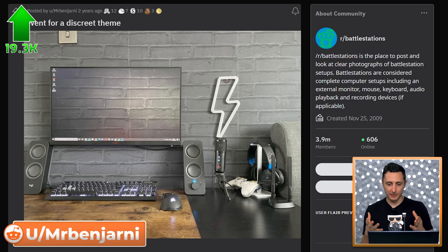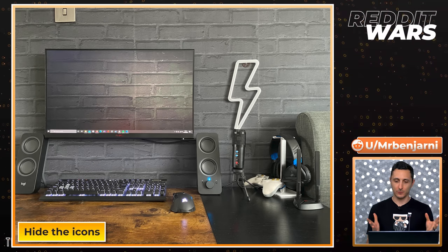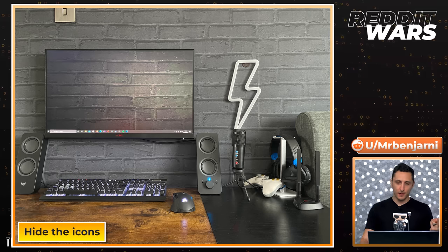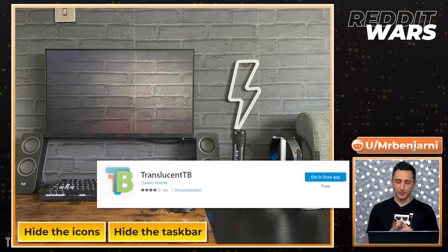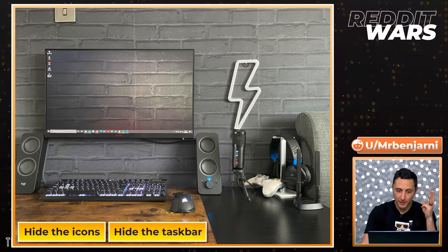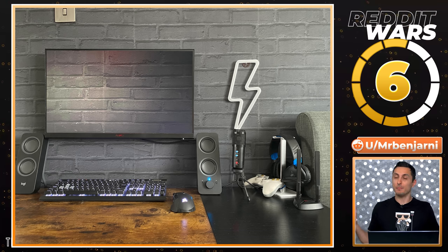I love this idea so much but the execution falls short. Number one, you could have hidden the icons just for the pictures — it would have really sold the camouflage look you were going for. Number two, you could have taken it a step further and either auto-hidden the taskbar or used an app called Translucent TB, which makes your taskbar basically transparent and shows more of your wallpaper. Number three, the wallpaper looks upside down because the shadows are off. A little disappointed with the execution, but I really love the idea. The setup itself isn't anything exciting, and it also doesn't have a mouse pad.